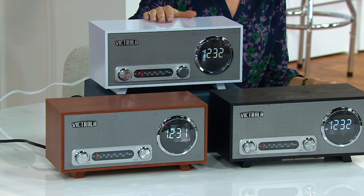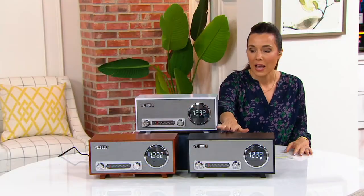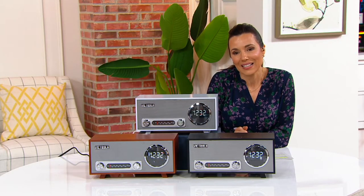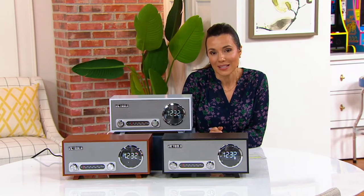We have it in three different colors — here it is in white, we have it in black, and we have it in beautiful mahogany. Sarah Cadalese is joining us now to tell us more about it, but at the sale price you're saving almost $20, and on EasyPay getting it home for $16 and change.